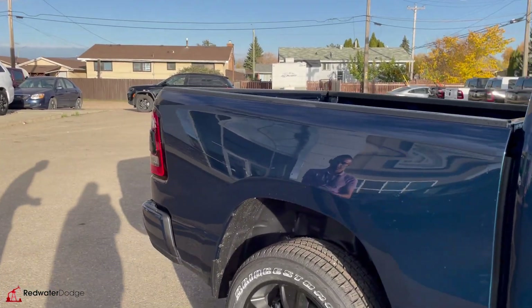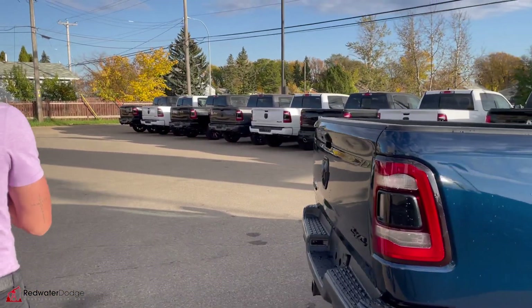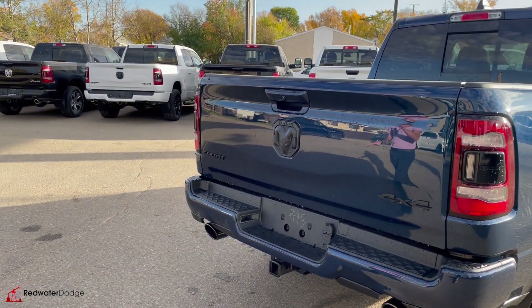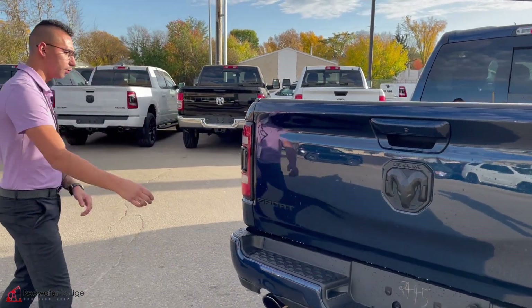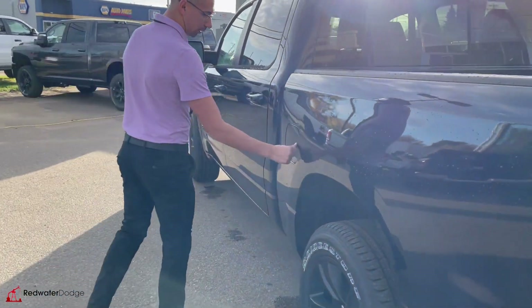Coming around, it has a five-and-a-half-foot box. This truck rides and drives just like an SUV or a little car — they're sweet because they have coil rear ends. Gloss black exhaust tips, the trailer tow package with the four-flat and seven-pin and a class four hitch. Blacked-out badges, LED taillights, and the easy capless fuel.